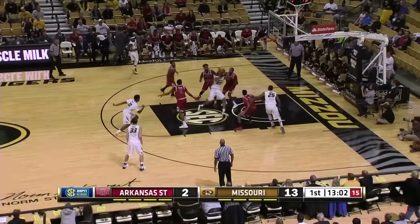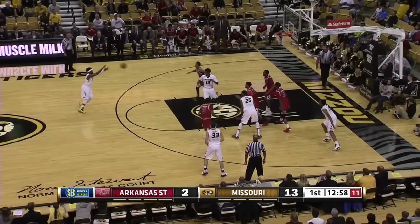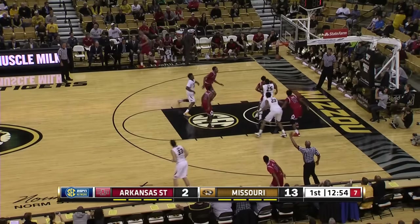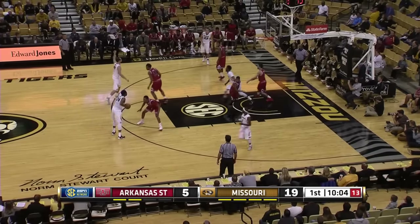He gets right to the three-point line, he can knock it in. That's nine unanswered for the Tigers. On the baseline goes off of Woods, Woods gets it back, Isabelle top of the key, right wing Cullen Van Lear — an open three, he buried it. Missouri leads it 16 to two.